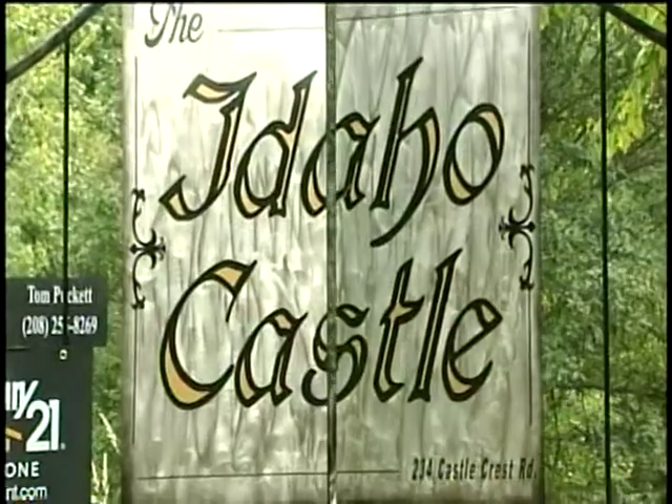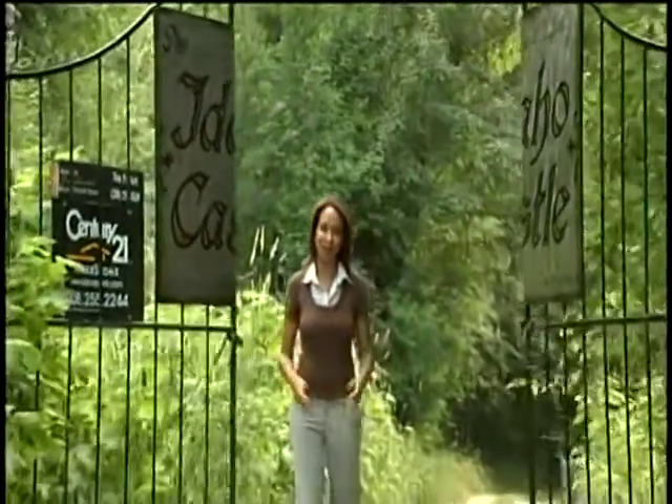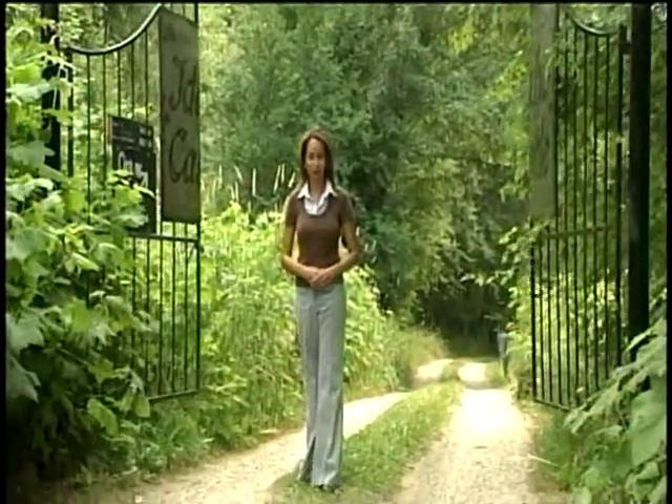There is a medieval themed property in Hope, Idaho with your name on it — if you want to buy it, that is. It's called the Idaho Castle, built by the inventor of the pager. KXLY4's Tanya Dahl takes us on a private tour. Through these gates and up the driveway behind me is your very own opportunity to become the king or queen of your very own castle.